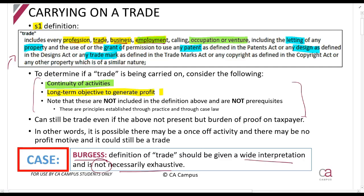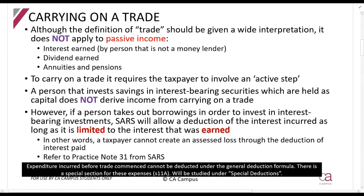There's usually also a long-term objective to generate a profit - those are usually indications that something is a trade. However, the court also said that continuity of activities and a long-term objective to generate profit will not necessarily be the only things that constitute a trade. It is possible to do something only once and for it to be considered carrying on a trade, and to do things without generating a profit, and it can still be considered carrying on a trade. It's a very broad concept.